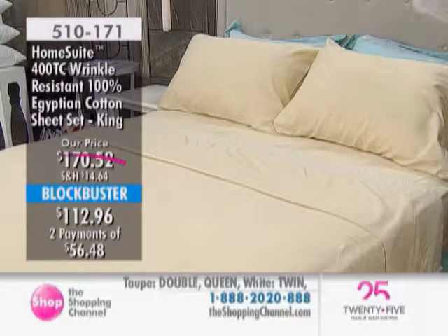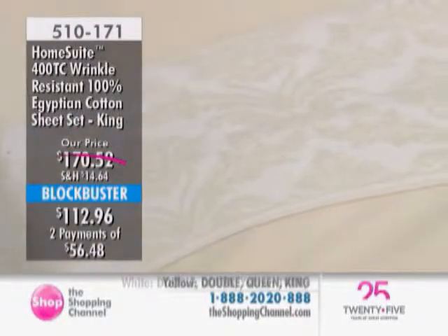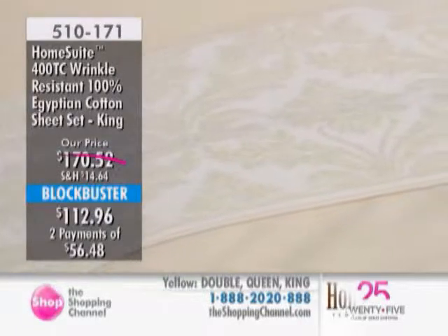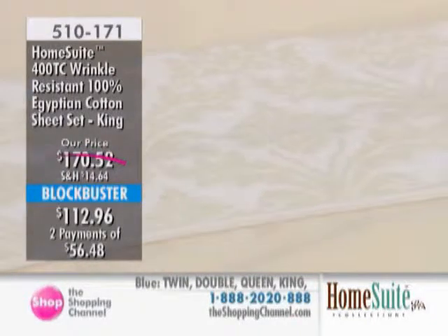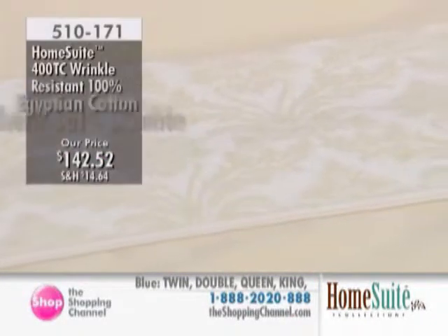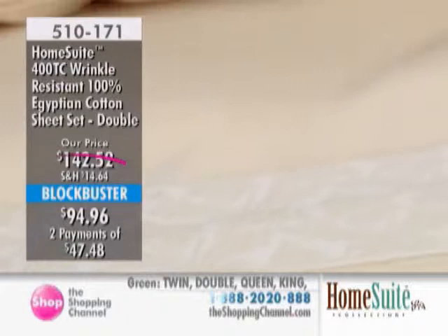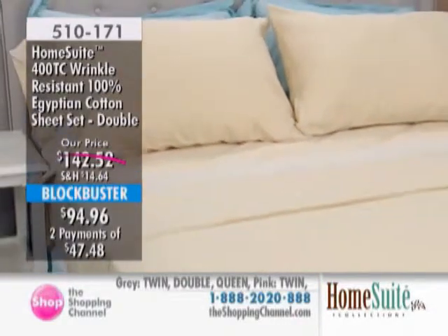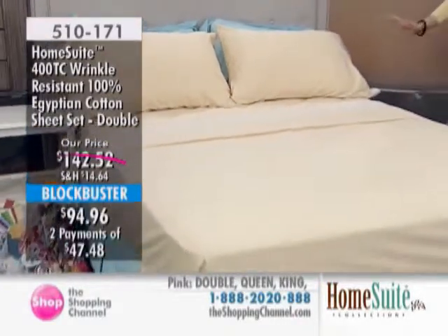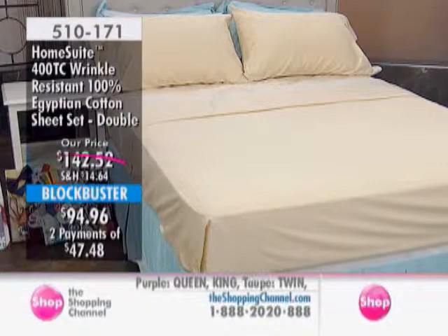As mentioned, it's a two-pack — so it's two flat sheets, two fitted sheets, eight pillowcases. Twin will come with four. We currently have twin, double, queen, and king, and we'll take you through all the luxurious colors. It's our Home Suite 400 Thread Count Wrinkle-Resistant Egyptian Cotton Sheet Set. Beautiful Egyptian cotton with a wrinkle-resistant finish. This color on the bed right now is absolutely gorgeous — like corn silk — and we have it exclusively here at the Shopping Channel. Item number 510-171, available today in all sizes on interest-free payments.